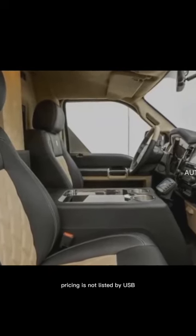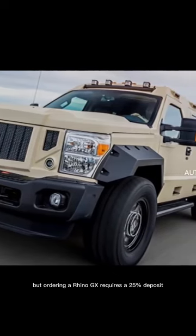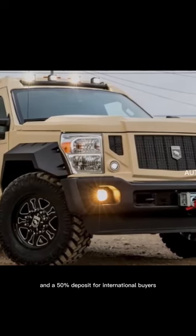Pricing is not listed by USSV, but ordering a Rhino GX requires a 25% deposit for American customers and a 50% deposit for international buyers.